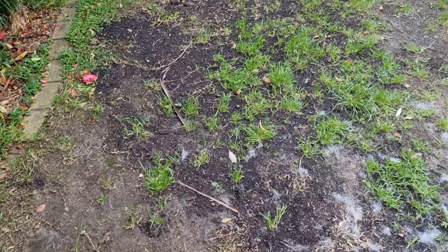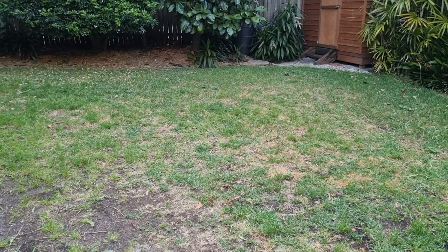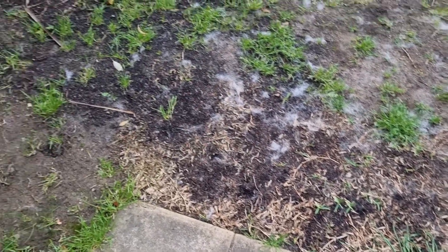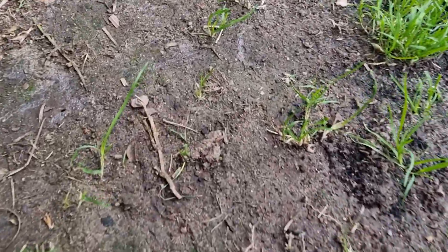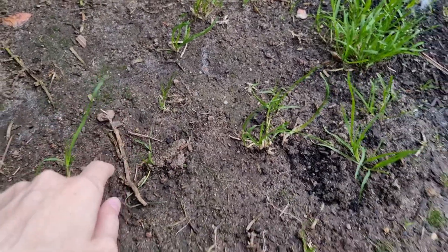I figure if I keep doing that, we will have less of a patchy lawn. While I'm doing all this, you can see there are little baby seedlings that are growing — I didn't plant those, they've popped up since I started doing this. Every now and then you get these tiny, tiny little seedlings.